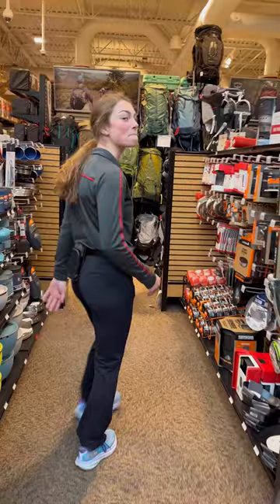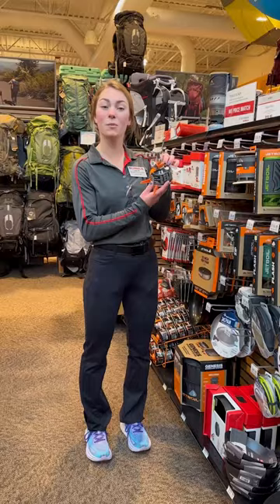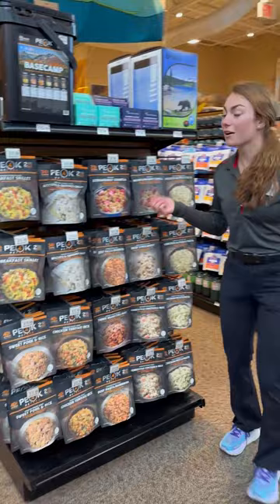Everyone knows after a long day on the trail it's important to refuel with some good food. We've got cookstoves that are going to be perfect for that avid backpacker who needs to rely on small, portable, lightweight cookstoves. Come on over to the next aisle and pick out some dehydrated food to go with it.